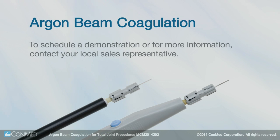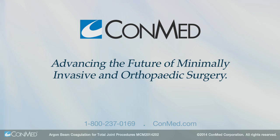Schedule a demonstration today, and you'll see why we're advancing the future of minimally invasive and orthopedic surgery together.